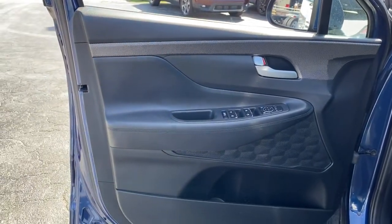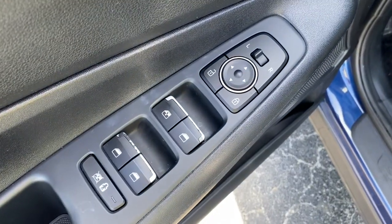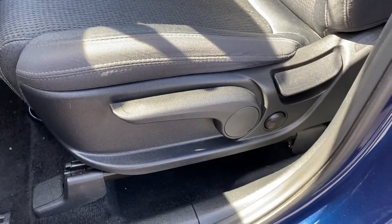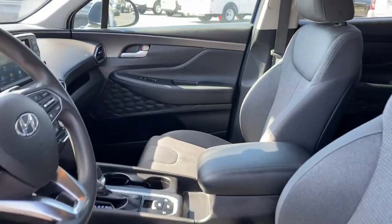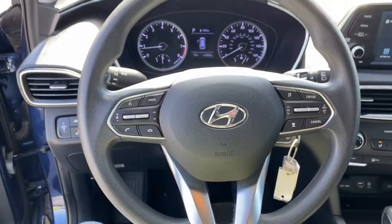These are just some of the great options this vehicle comes with: all-wheel drive, keyless entry, lane-keeping assist, woodgrain interior trim, adaptive cruise control, backup camera, steering wheel audio controls, blind spot monitor, Bluetooth connection, and aluminum wheels.